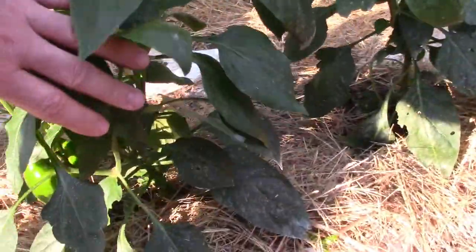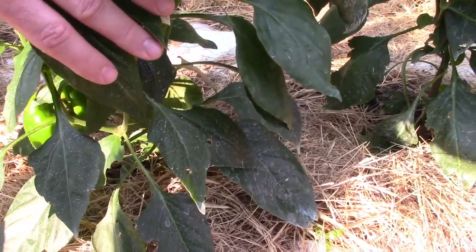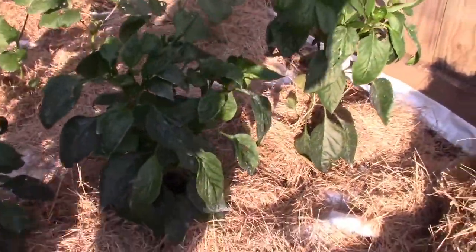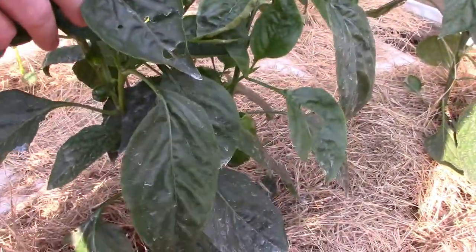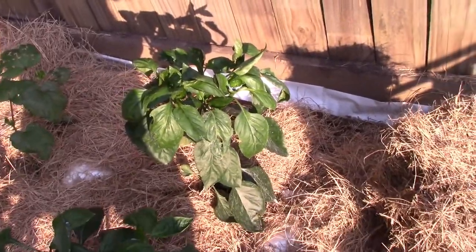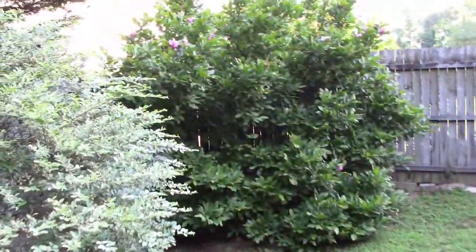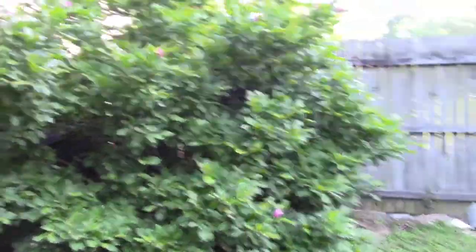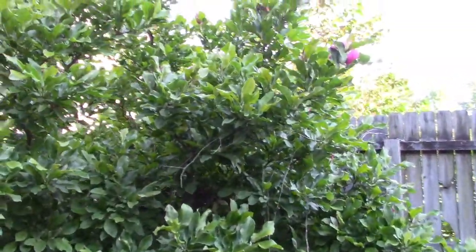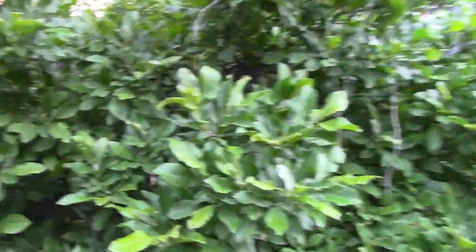My bell peppers are starting to get some peppers on them. There's that one — it's got a little one on it. Oh, look at this one — a couple going there. So they're doing okay. My tulip tree is about to bloom again, which is a little weird, but it looks pretty. The blooms on these are so pretty.